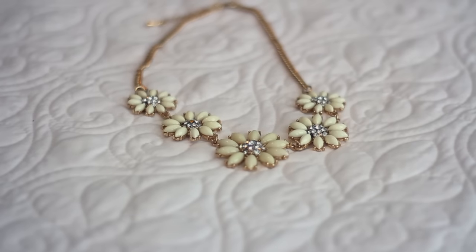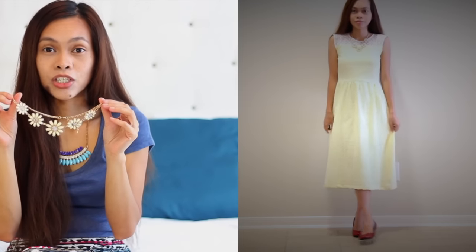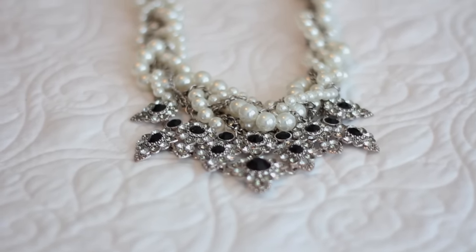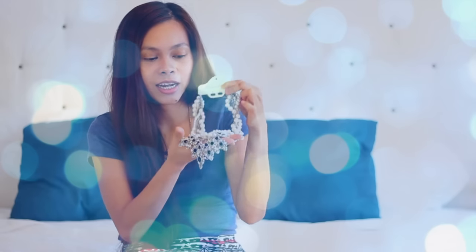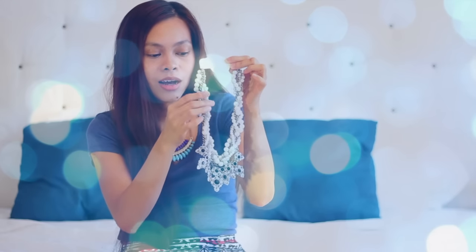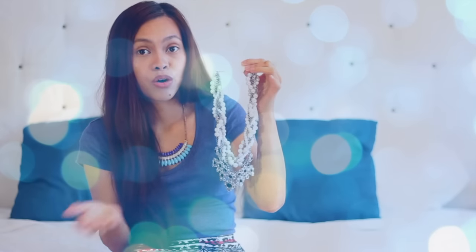The first thing is this necklace — you've already seen this in my Rachel McAdams inspired outfit. This is my favorite, a pretty big statement necklace. I really like it — you know me, I like my statement necklaces. It looks heavy but it's really not, which is good because if you're wearing a big necklace like this you don't want it heavy. It will weigh you down, I hate that feeling.